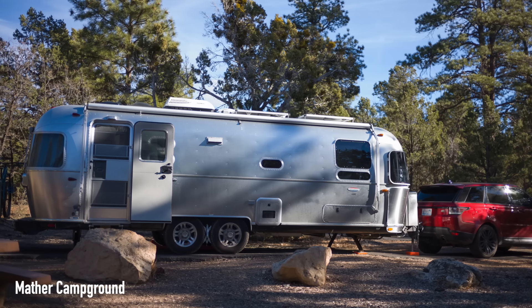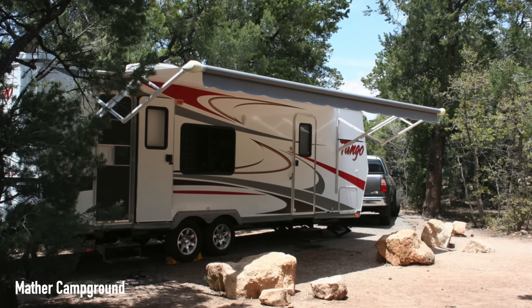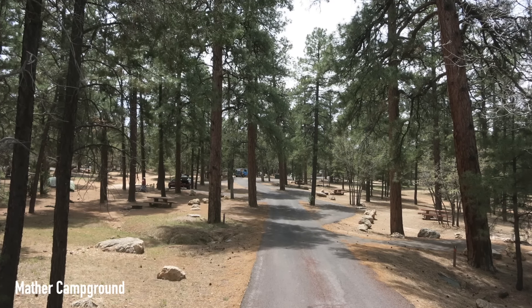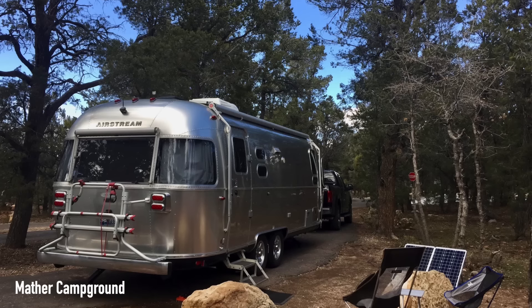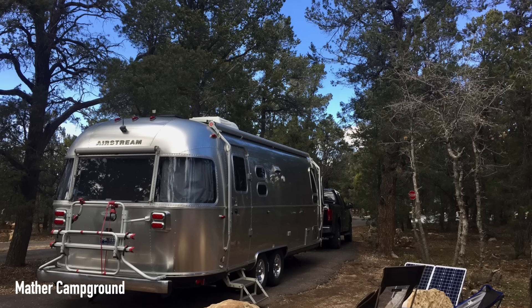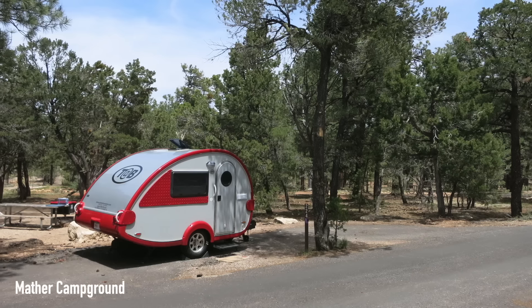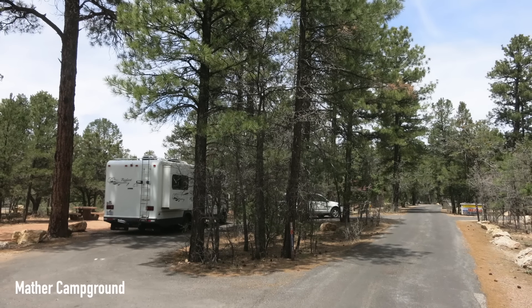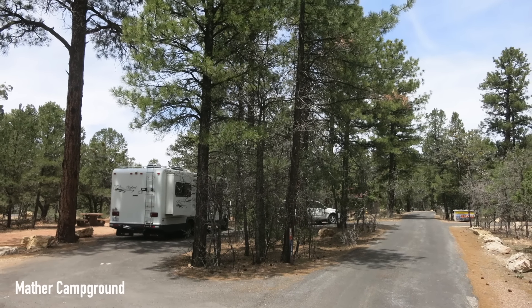But if you'd rather trade full hookups for a little more space, you could check out Mather Campground. Zamiya Venture says: we loved staying at Mather for four days to visit the Grand Canyon. The surrounding forest was filled with deer, elk, and birds, yet had enough breaks in the tree cover to allow for decent solar power generation for our portable panel during the day. We felt like we were in an isolated forest, even though we were in the middle of one of the busiest national parks.